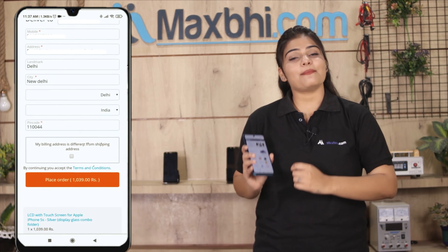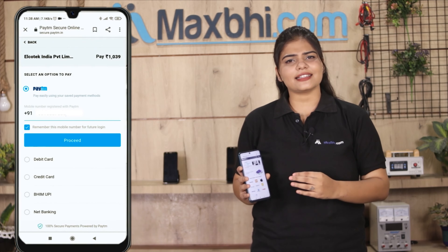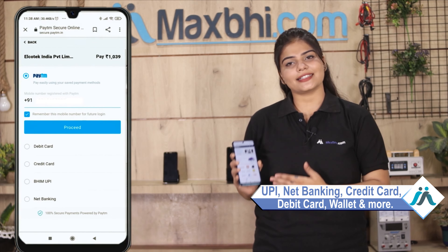After that, click on our super secure payment page, where you will find almost every type of payment option, such as UPI, Net Banking, Credit or Debit cards, Wallets, and more.